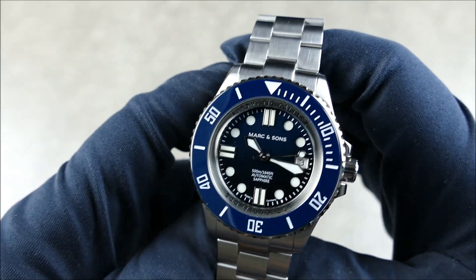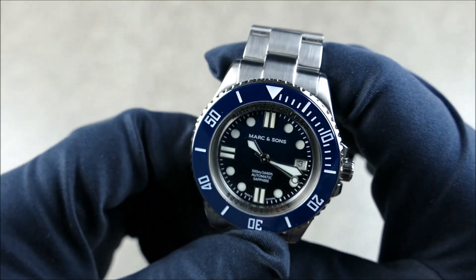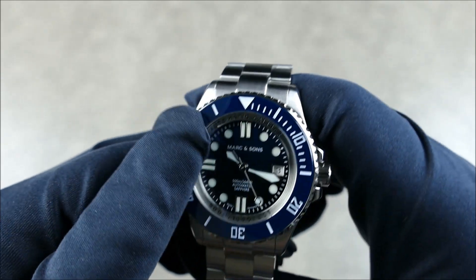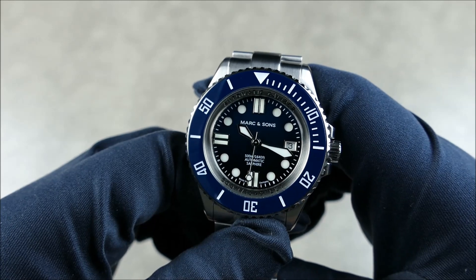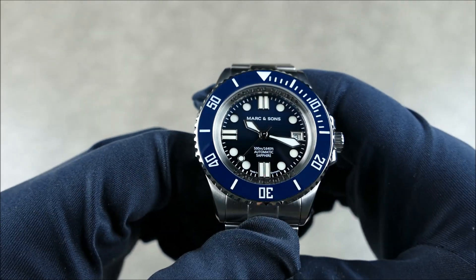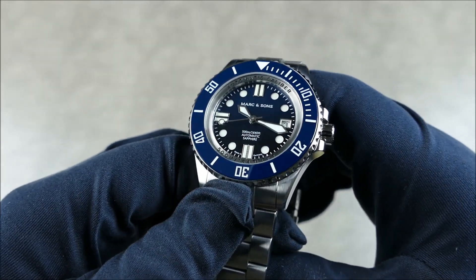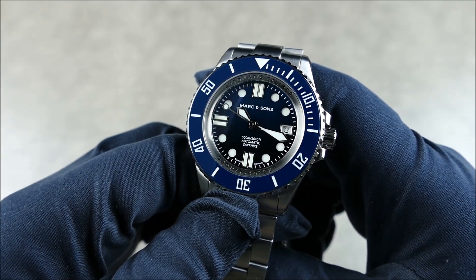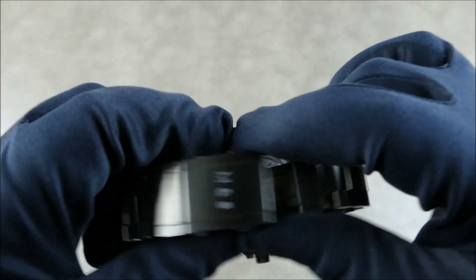The movement inside is the ETA 2824. These were very scarce not too long ago — people were paying big bucks to get micro-brand watches with 2824 variants, special editions, limited runs. Now they're becoming more available again, and Markt & Söhne isn't marking up their prices — still quite reasonable with a real 2824, which is really nice. The case back is solid and etched.